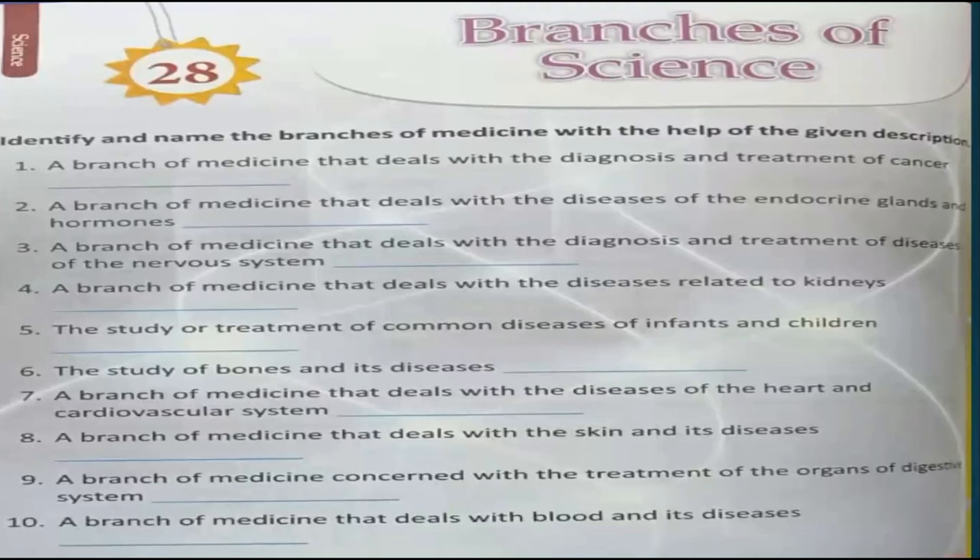Number 4 is a branch of medicine that deals with the diseases related to kidneys — it's Nephrology. Number 5 is the study or treatment of common diseases of infants and children — Paediatrics. Number 6 is the study of bones and its diseases — it's Orthopedics. Number 7 is a branch of medicine that deals with the diseases of the heart and cardiovascular system — it's Cardiology. Number 8 is a branch of medicine that deals with the skin and its diseases — it's Dermatology.